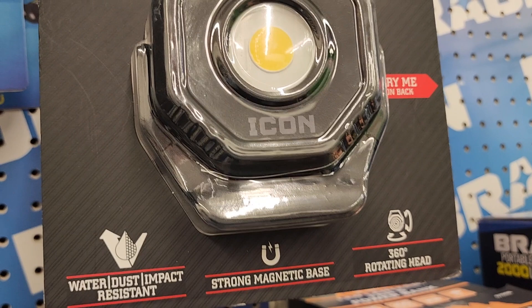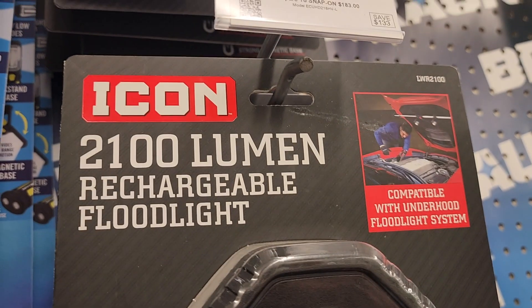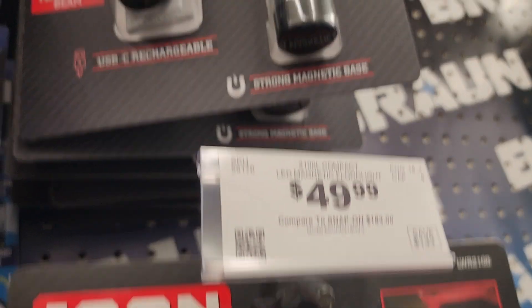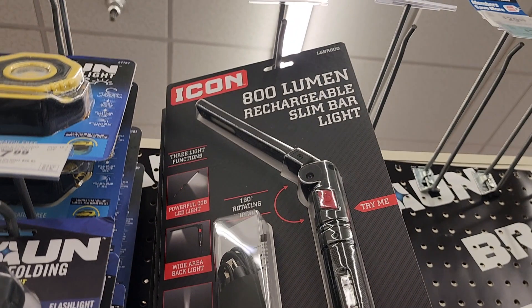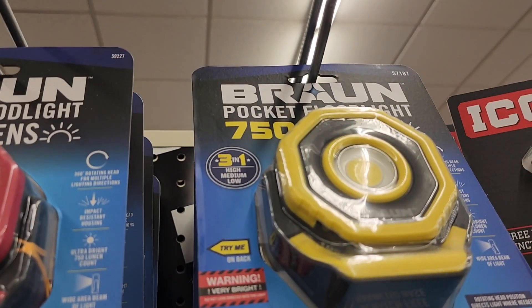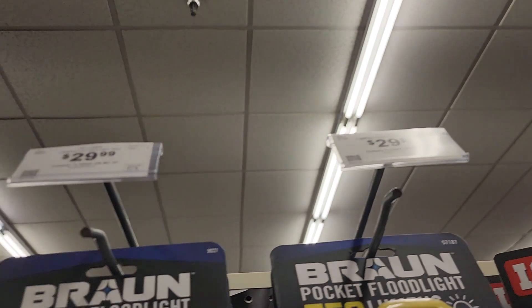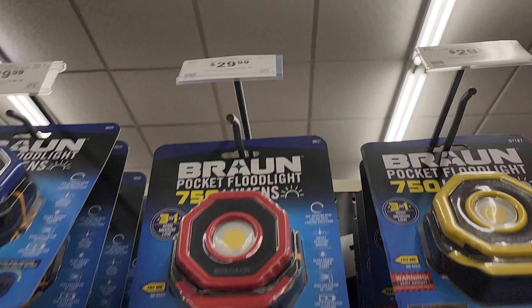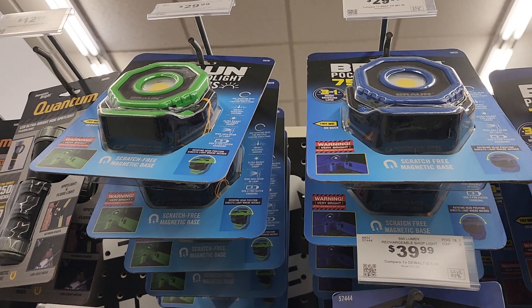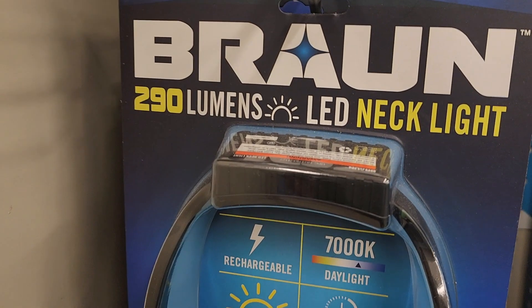They've got new Icon 2,100-lumen rechargeable floodlights — water and dust resistant, strong magnetic base, 360-degree rotating head — for $49.99. These are compatible with the under-hood light they carry. There's also a new rechargeable slim bar light I need to get myself, and a pocket floodlight at 750 lumens rechargeable for $29.99. Remember, these qualify for the 15% off coupon, not the 30% off. There's also a 290-lumen neck light.